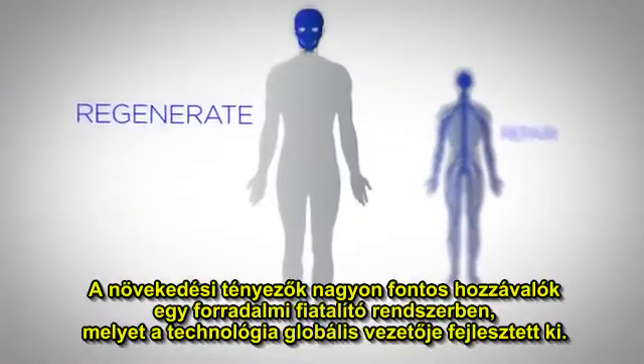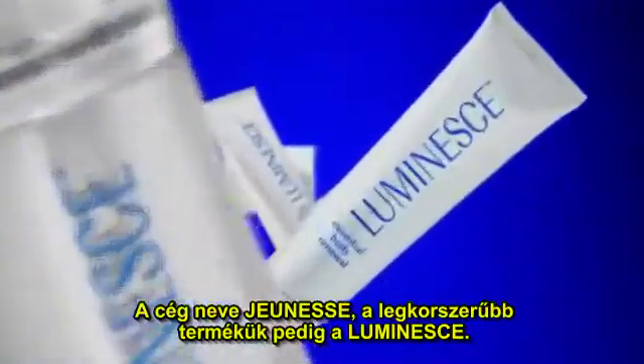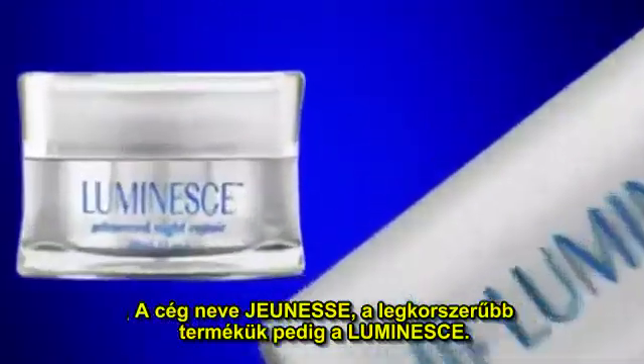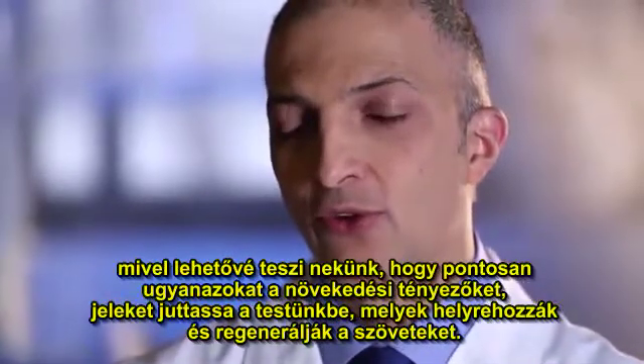Growth factors are the critical ingredient used in a revolutionary youth-enhancing system developed by a global leader in this technology. The company is Genesse. The state-of-the-art product is Luminesse.